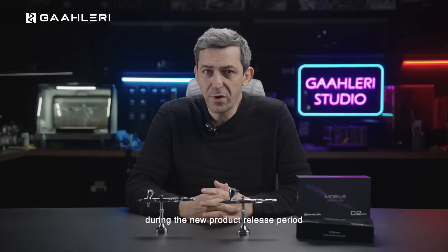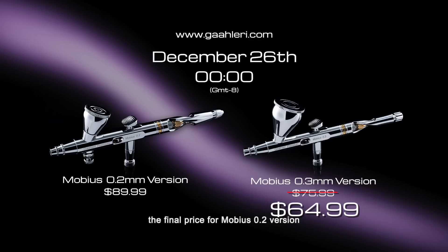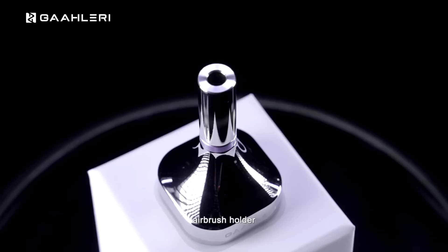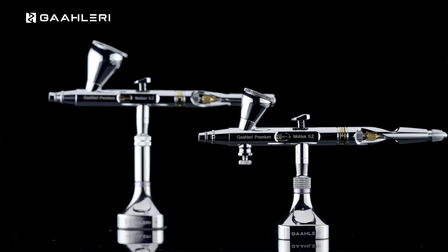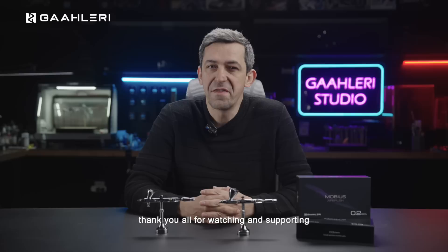We will officially start selling on our website at midnight on December 26. During the new product release period, we are offering early bird discounts. The final early bird price for the Mobius 0.3 version is $64.99, and the final price for the Mobius 0.2 version is $76.99. In addition, we are introducing the all-new official version airbrush holder, crafted with mirror-level stainless steel, perfectly complementing Mobius with an impressive display effect. Thank you all for watching and supporting the Mobius release video. If this brand-new Premium Series Mobius airbrush has caught your attention, feel free to click the link below the video to visit gallery.com for more details about Mobius. We look forward to meeting you on the 26th — and once again, thank you.